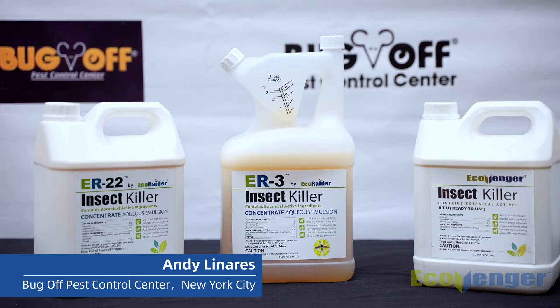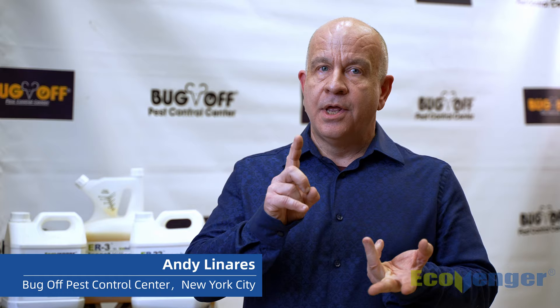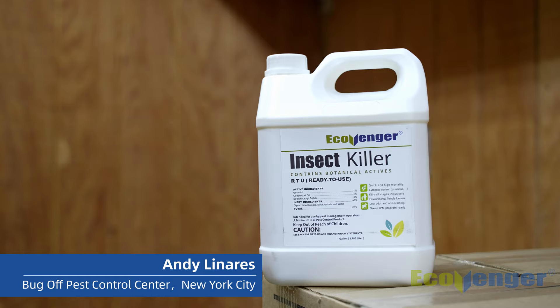These are 25B products that actually perform well. Great kill, excellent residual, non-staining, low odor.